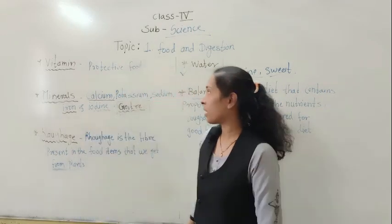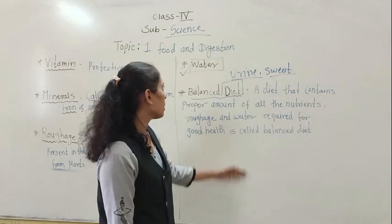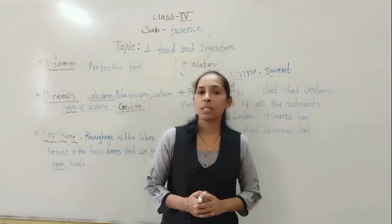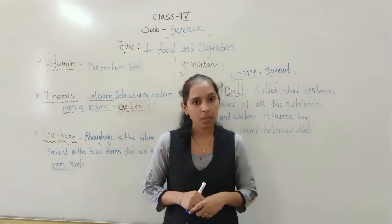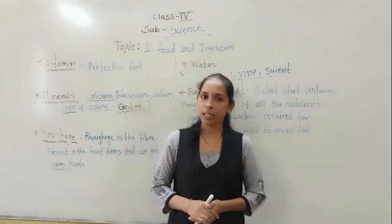So today we have discussed about vitamins, minerals, roughage, water, and balanced diet. Your homework is to read all these points from the textbook. We will meet in the next video with the next topic. Thank you.